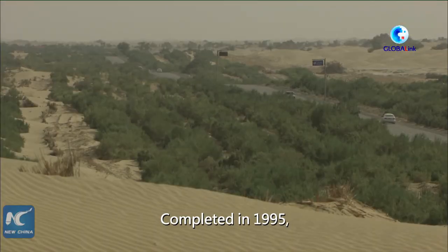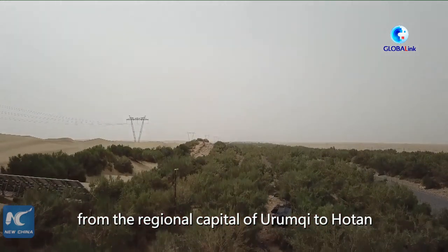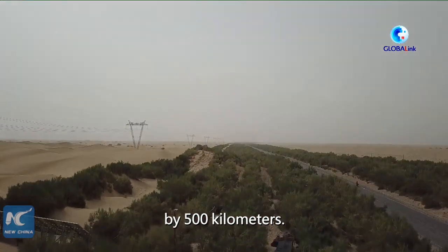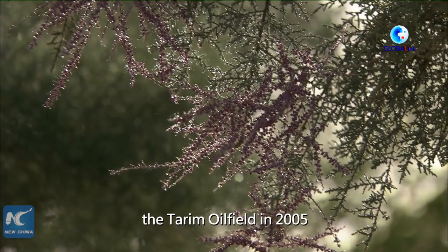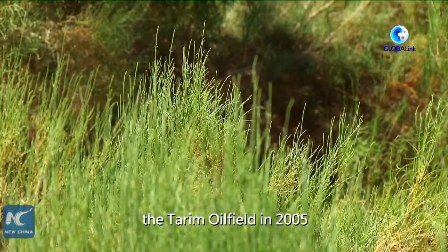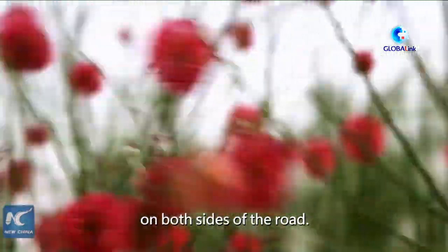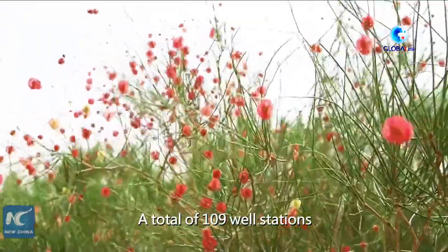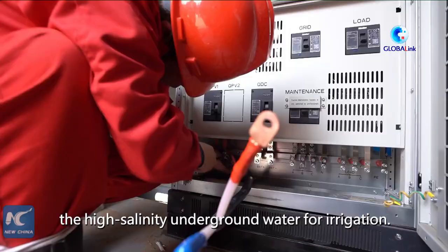Completed in 1995, the Tarim Desert Highway reduces the distance from the regional capital of Urumqi to Hotan by 500 kilometers. To prevent the road from being swallowed up by desert sands, the Tarim oil field in 2005 planted a 436-kilometer shelter belt on both sides of the road. A total of 109 well stations were built along the road to pump up high-salinity underground water for irrigation.